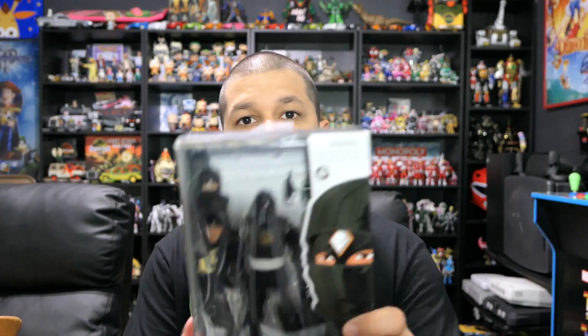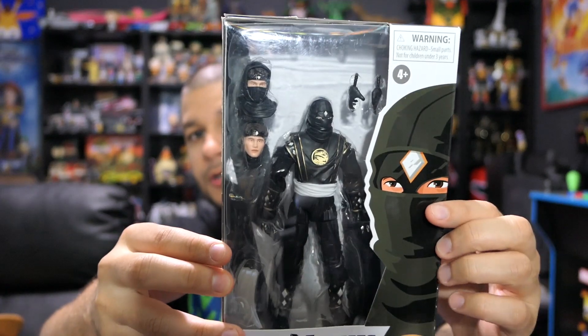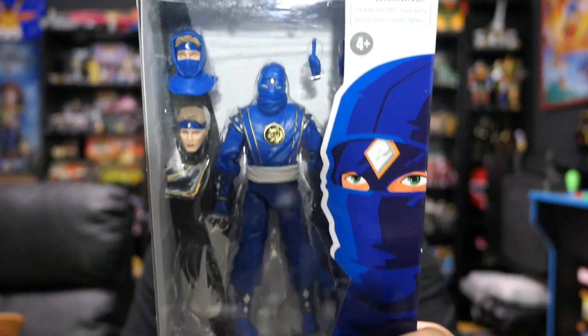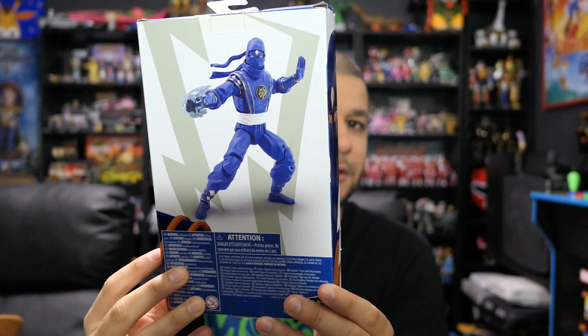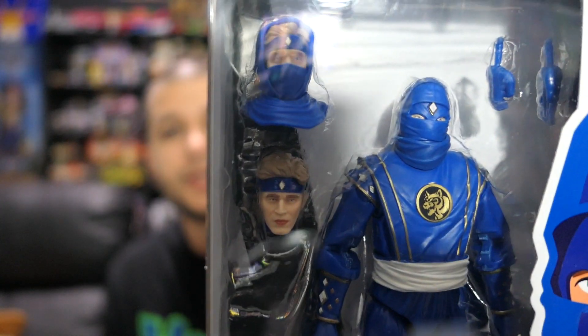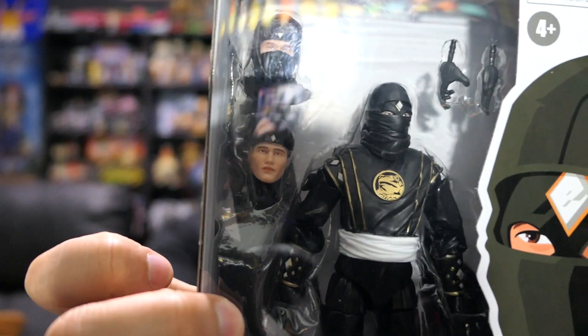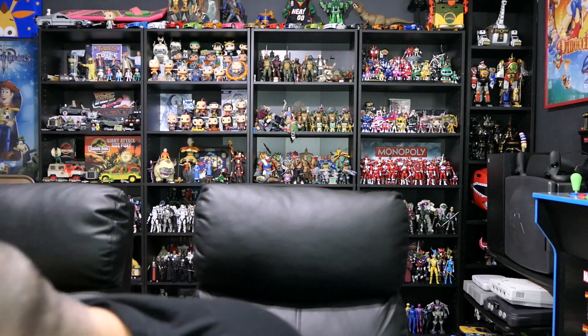Keeping with the theme of Power Ranger figures, we have the Mighty Morphin Power Rangers Ninja movie figures. We have the Black Ranger right here — we already have the Pink and White Rangers up on the shelf, Tommy and Kimberly. Now we have Adam and Billy here, and I have the Red and Yellow Rangers pre-ordered. The head sculpts look incredible on these guys. Everything that Hasbro's done with this Lightning Collection I'm a really big fan of.